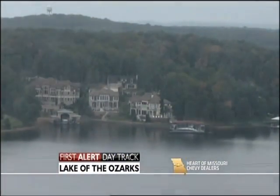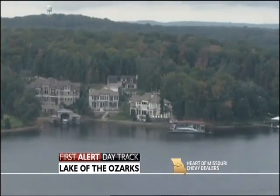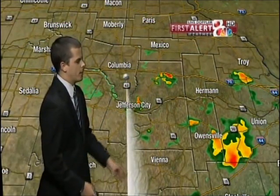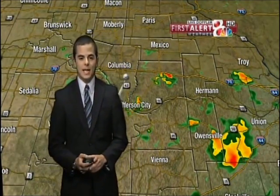Welcome back everyone. Here's a look at our first alert day track over the Lake of the Ozarks. We had a lot of cloud cover today, even a few raindrops, but let's talk about where the rain is right now across mid-Missouri. There's not a lot of rain out there — a few showers in Calloway County, a little bit off to our west in Montgomery and Gasconade County, but besides that, most of the rain is out of the area for tonight.